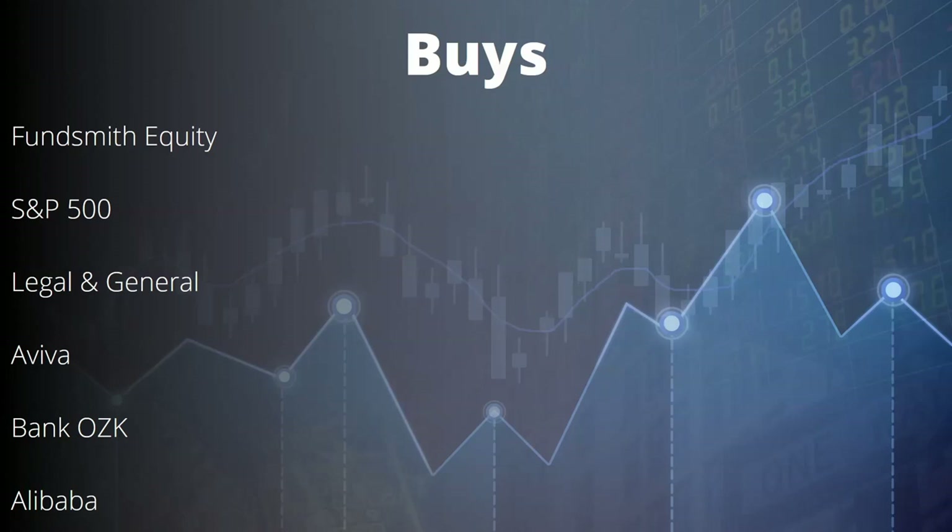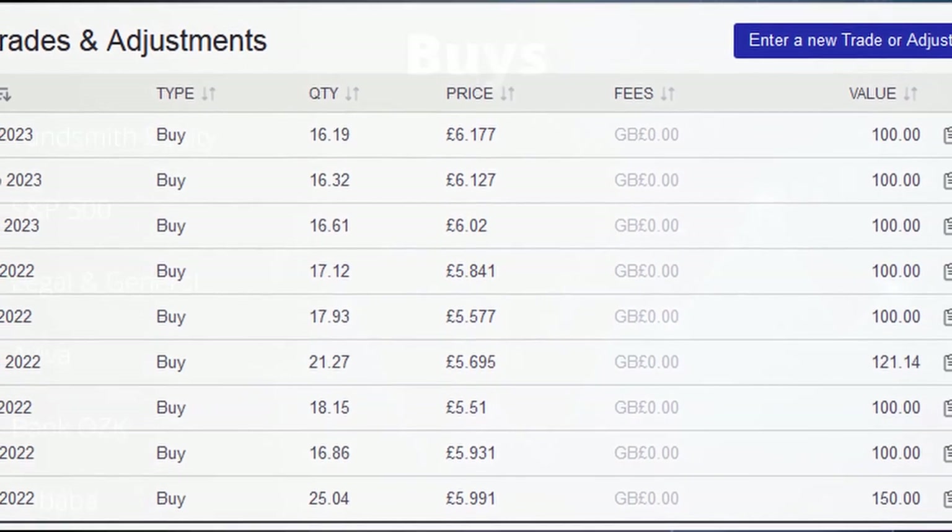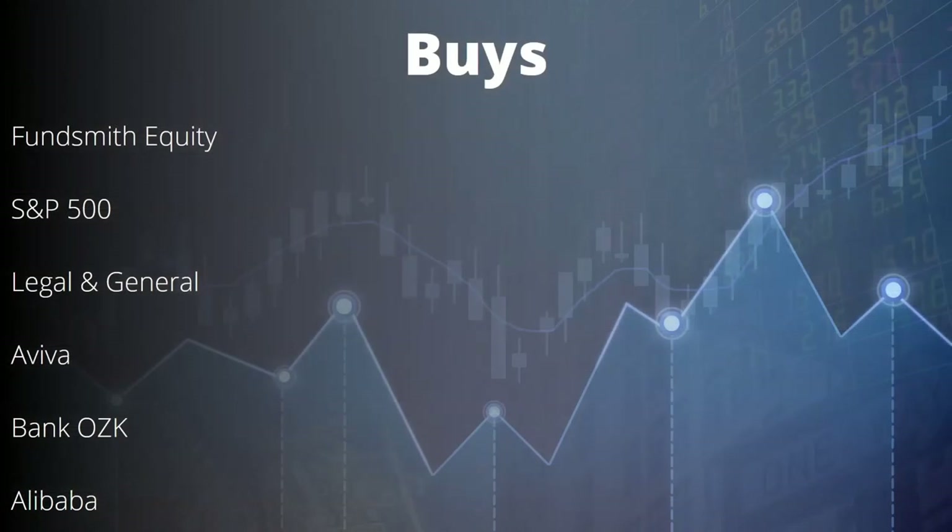Fundsmith Equity — one of the best-performing UK funds, probably the largest as well. Terry Smith is absolutely amazing. As per my ongoing deposits over the last nine months or so, I've been adding around £100 a month into Fundsmith Equity, so that has continued. I've also put some extra cash into the S&P 500 index tracker just to use up some of that cash — it's quite a good place for money long term.